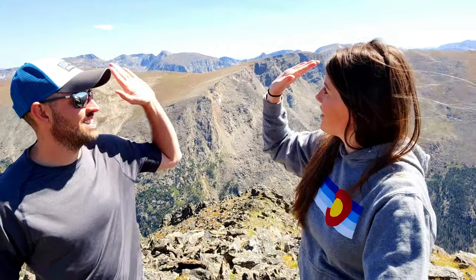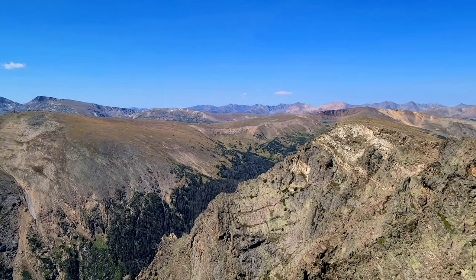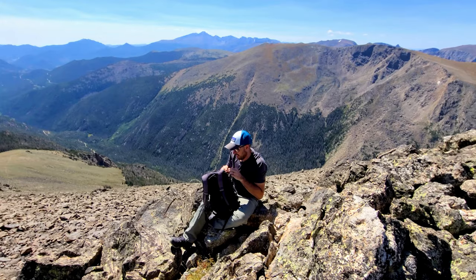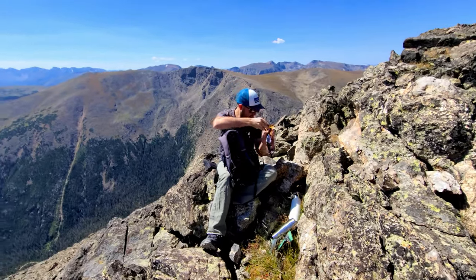We did it! This definitely worked us and it was a good hike — the panoramic views, this view, everything about this is amazing. Over there is Trail Ridge Road — you can kind of see all the little cars going by. We're taller than the cars! Our breakfast today is going to be right here on Chapin Mountain — found a nice little wind break.